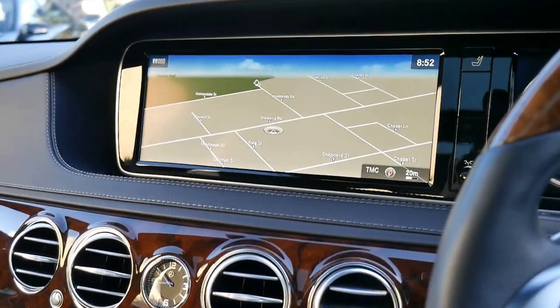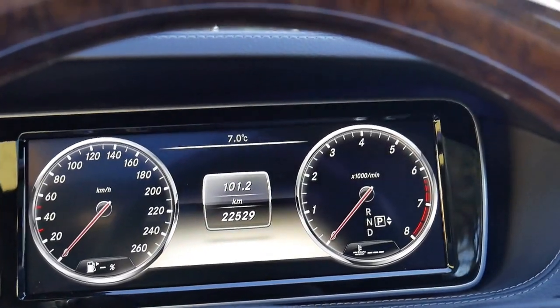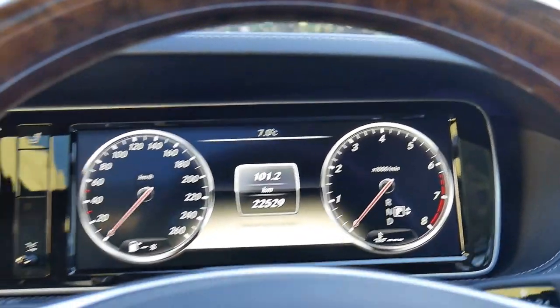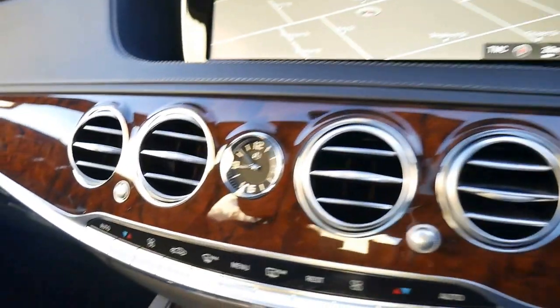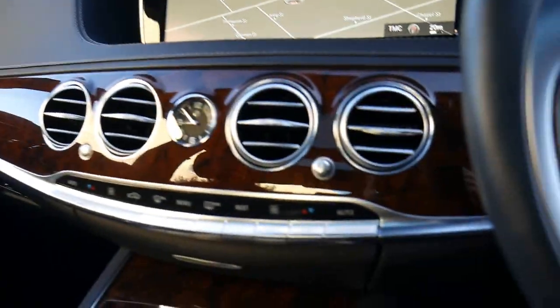Well, a very exciting morning ladies and gentlemen. First of all, Richard from the Old Timer Centre. As you can see it's seven degrees, so I'm going to start the video of this absolutely gorgeous S-Class from inside the car.